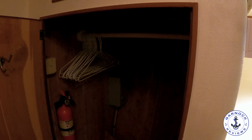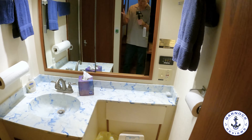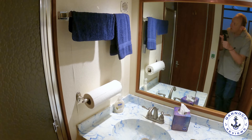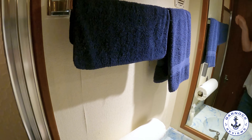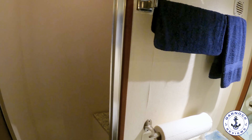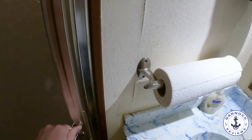Next up is the guest head compartment. It has a vacuum flush head system and although the forward cabin is not ensuite, it has direct access to the head compartment for extra privacy. There's a separate toilet and shower compartment, and in the shower there's a fiberglass molded seat you can use. There's plenty of room in the shower stall. In the main head section there's plenty of storage for toiletries and personal belongings, and the mirror on the back slides to reveal more storage space behind it.